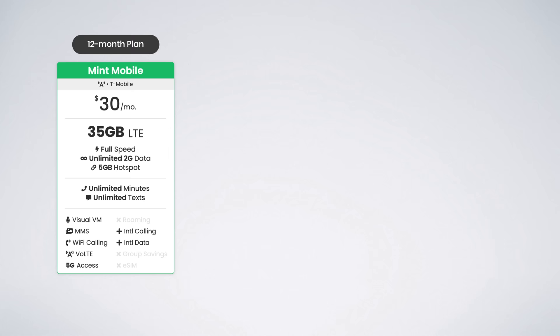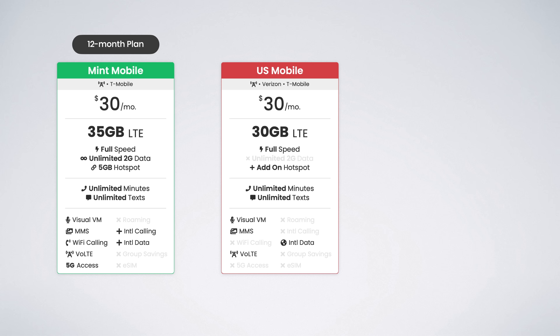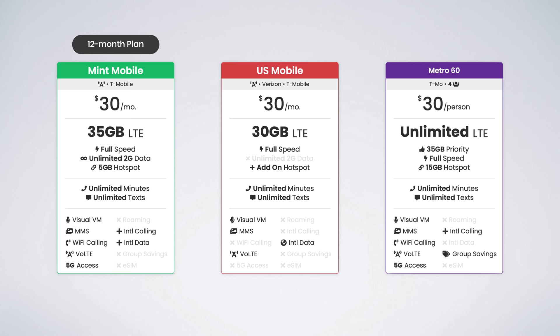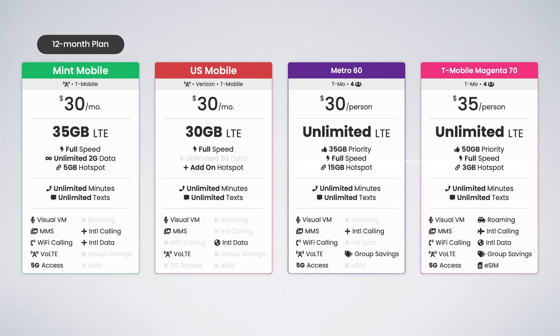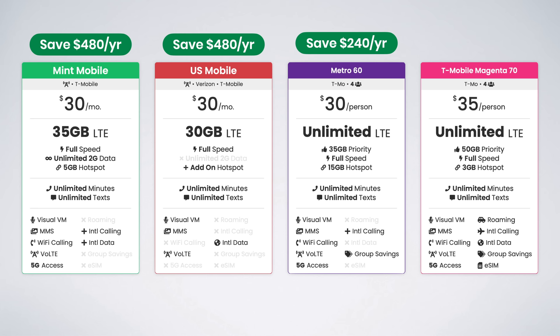So should you sign up for T-Mobile in 2021? T-Mobile's plans are an excellent value, especially when compared with Verizon and AT&T, and especially for families. However, there are other carriers using T-Mobile for coverage that I feel provide an even better value. Mint Mobile offers 35 gigs of data for as low as $30 per month with their annual plan, US Mobile offers 30 gigs for $30 per month on their monthly plan, and Metro's Premium Unlimited plan comes out to just $30 per line for four lines, all taxes and fees included. These plans are significantly more affordable and can save you upwards of $600 per year.